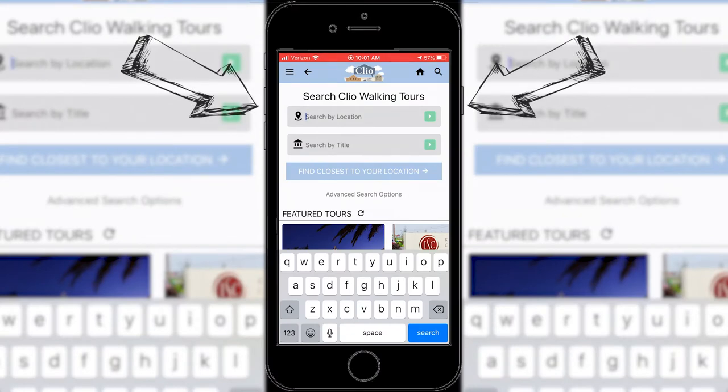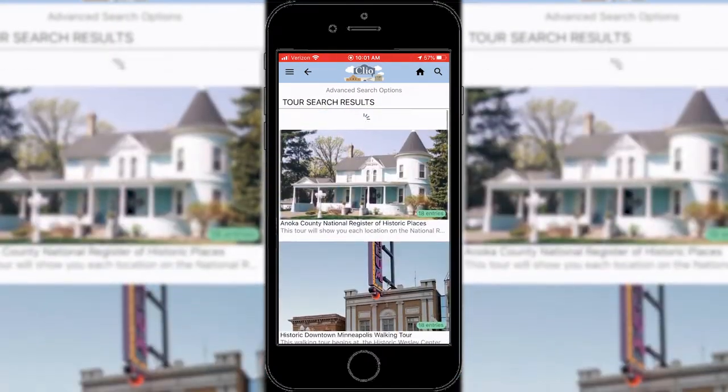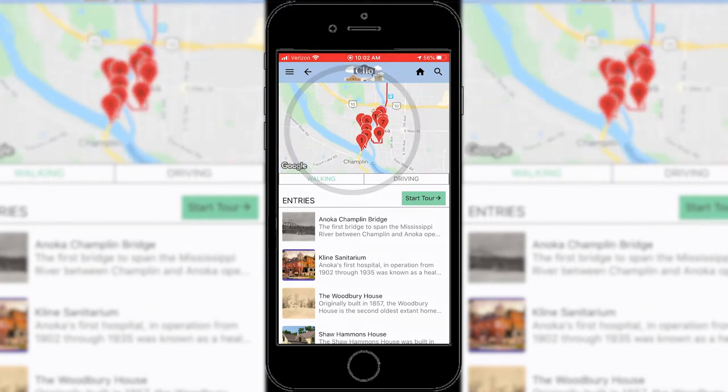Search Anoka, or click the button that says 'find closest to your location.' The Clio app will find the walking tour for downtown Anoka. The sites are numbered so you can walk to your first location.